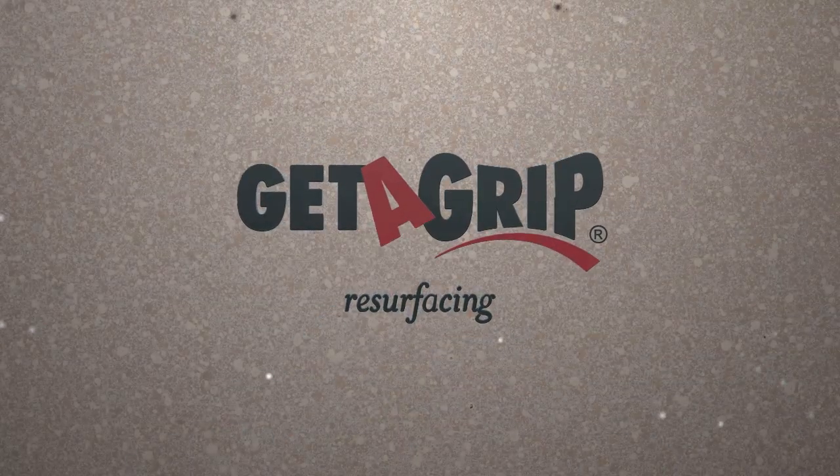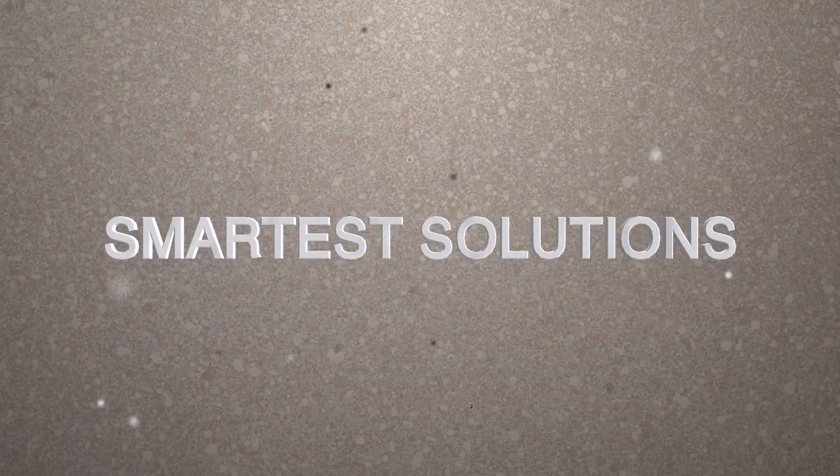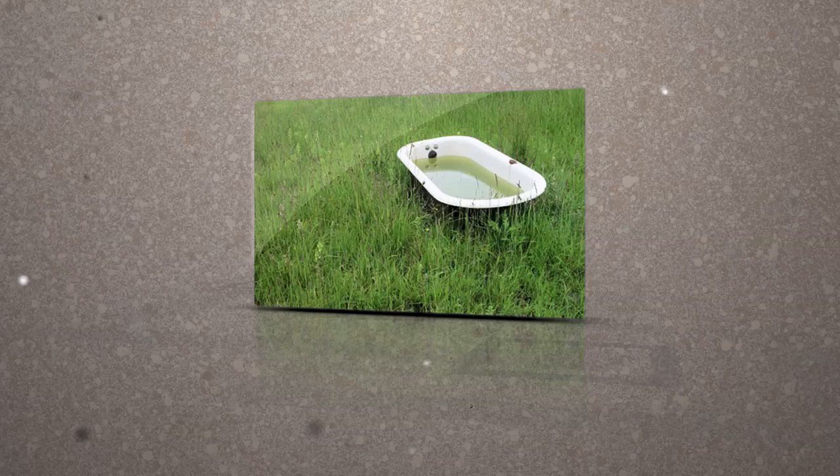What makes Get-A-Grip different in the resurfacing industry? First, our goal at Get-A-Grip is to offer you the smartest solutions using the newest and best products to transform your surfaces. We do this by focusing on innovation, creativity, safety, and our proven techniques.